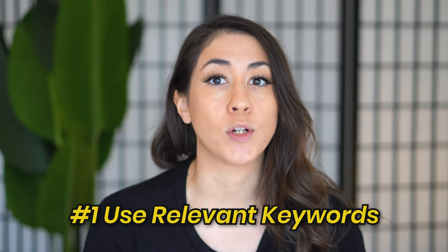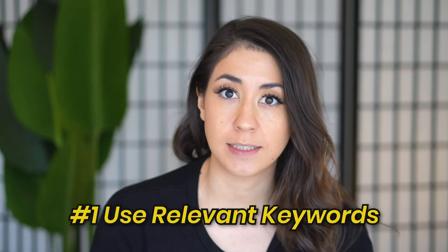The first hack is to use relevant keywords in your titles and your tags. By relevant I mean you want to find keywords to use in your listing that are exactly what shoppers are actually typing into the search bar to find an item like yours.